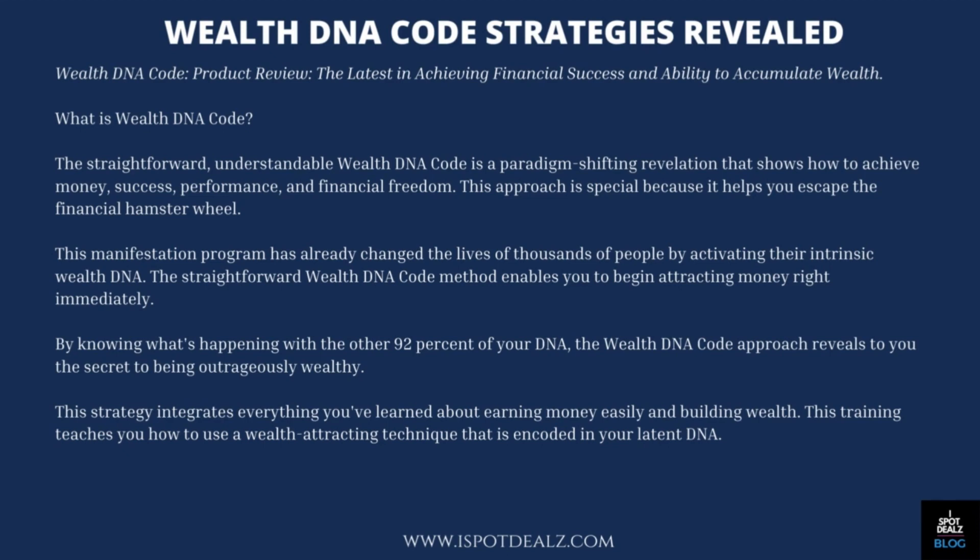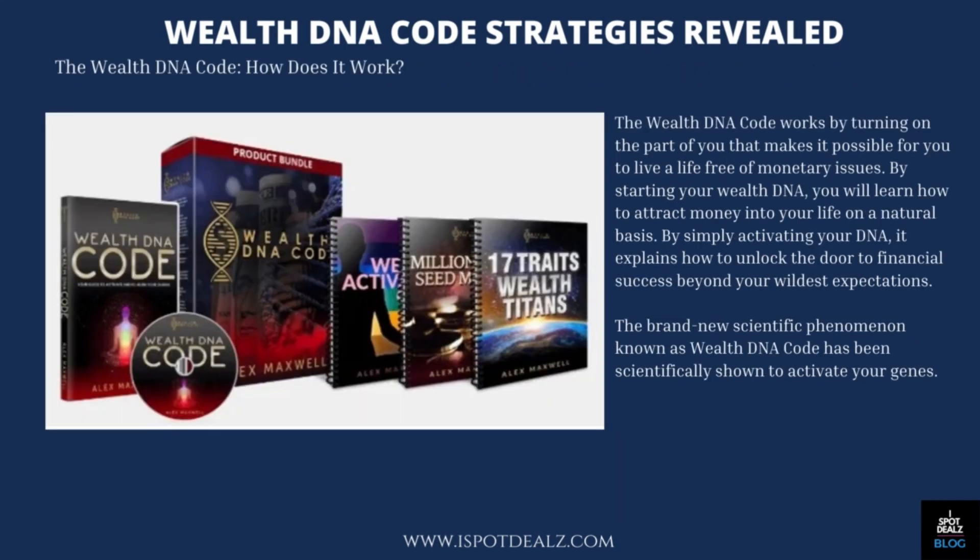This training teaches you how to use a wealth-attracting technique that is encoded in your latent DNA. The WealthDNA Code works by turning on the part of you that makes it possible for you to live a life free of monetary issues. By starting your WealthDNA, you will learn how to attract money into your life on a natural basis. By simply activating your DNA, it explains how to unlock the door to financial success beyond your wildest expectations. The brand new scientific phenomenon known as WealthDNA Code has been scientifically shown to activate your genes.